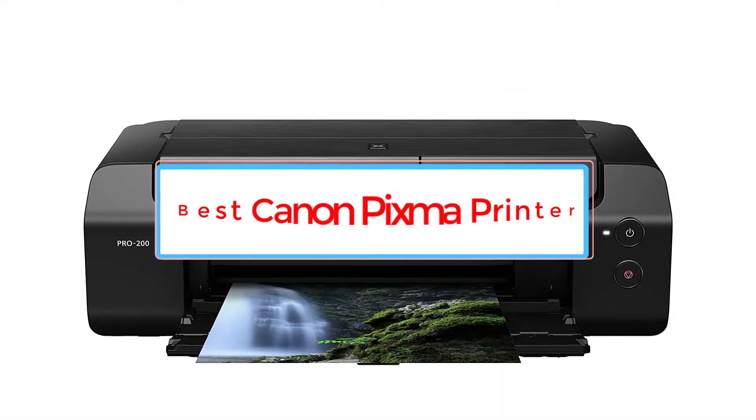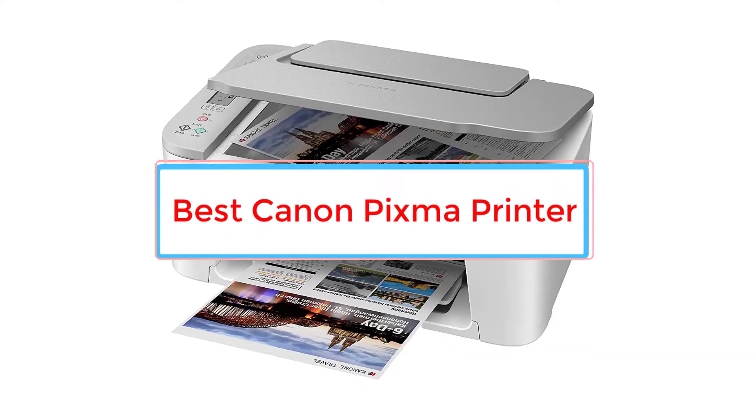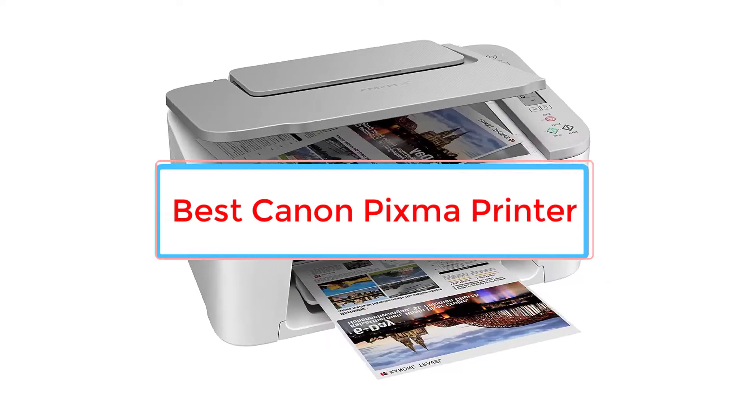Are you looking for the best Canon PIXMA printer? In this video we will look at some of the 5 best printers on the market.